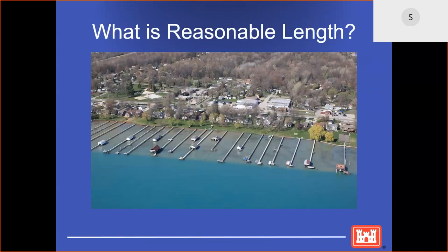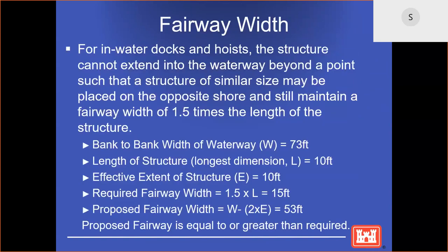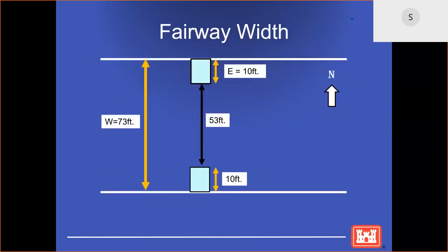What is a reasonable length? A reasonable length is a length that is consistent with the length of other docks in the area and gives the property owner a boatable depth to moor their boat, as depicted in the picture. When reviewing an application under a regional permit, we also consider the fairway width. The fairway width means your dock cannot extend beyond a point such that a structure of a similar size may be placed on the opposite shore and still maintain a fairway width of 1.5 times the length of the structure. This is an example of how the fairway width is determined.